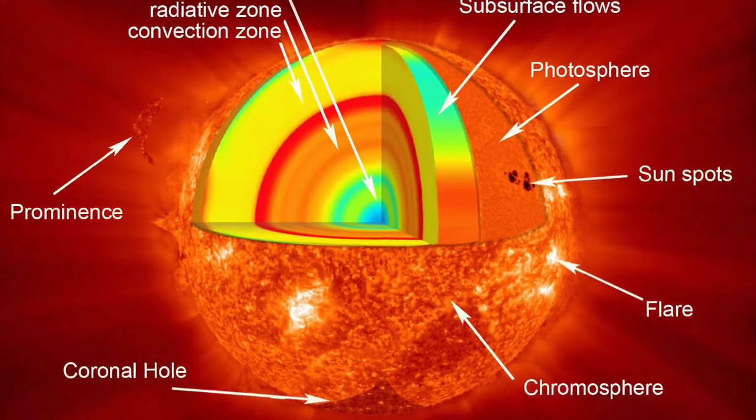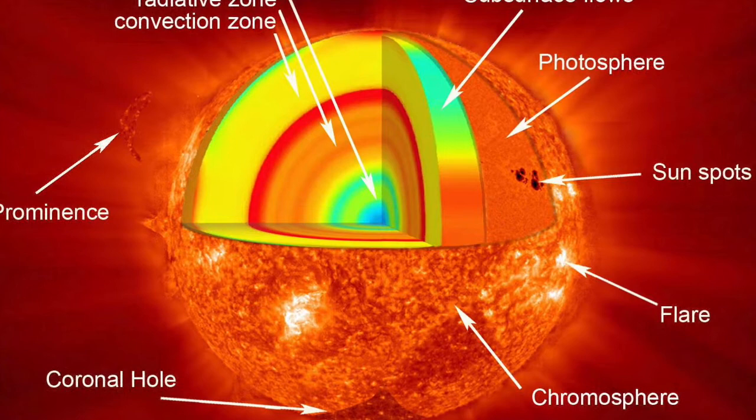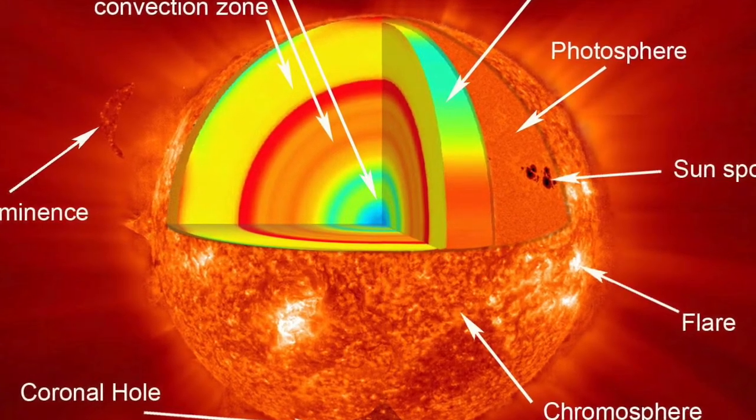So for today, we are gonna be talking about the layers of the Sun, and how the Sun works.